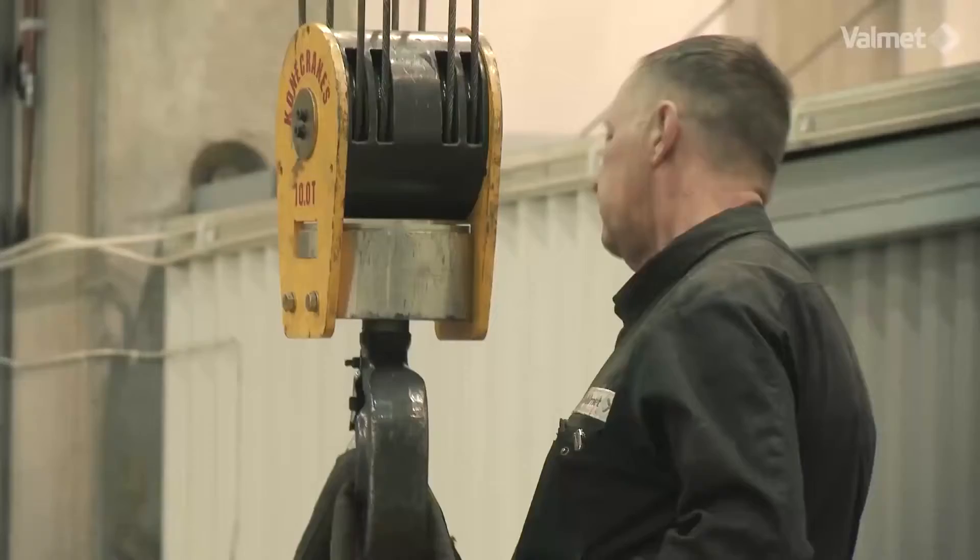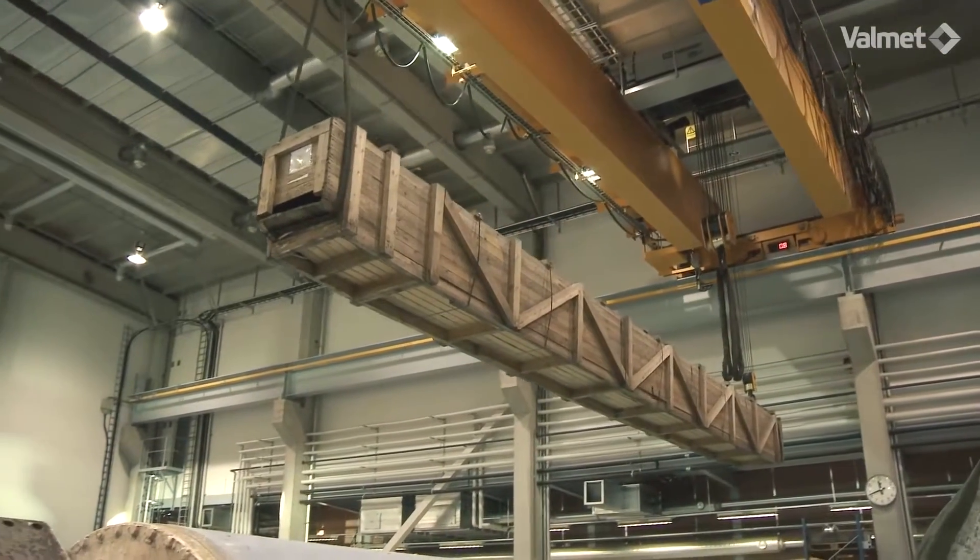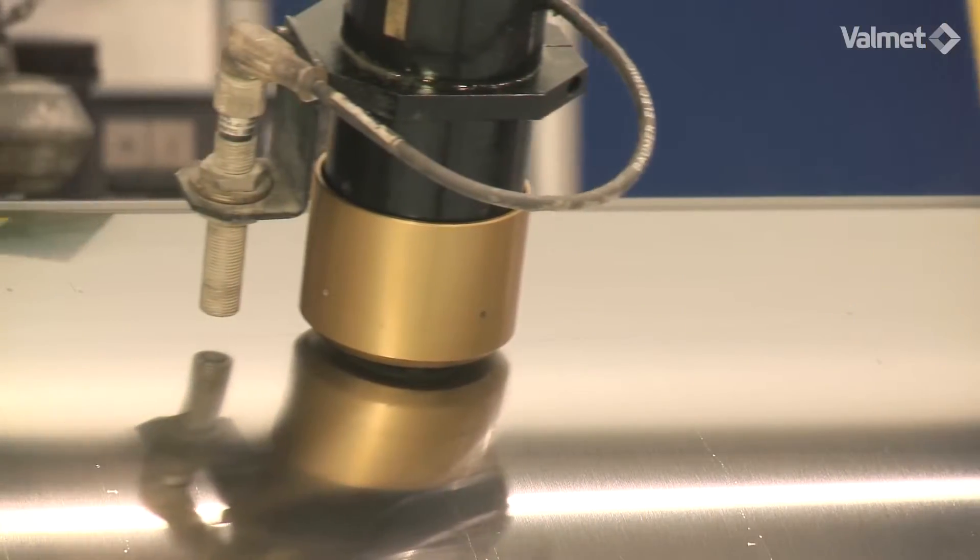When a roll arrives at one of Valmet's 20 roll service centers, it is taken into delicate care. The incoming roll is carefully inspected.